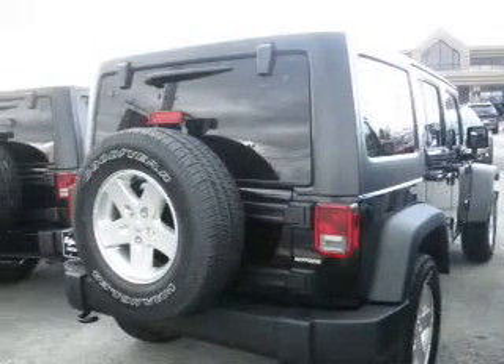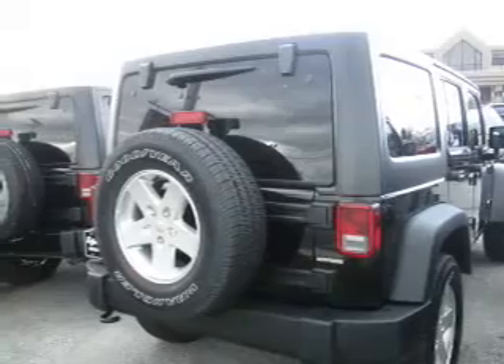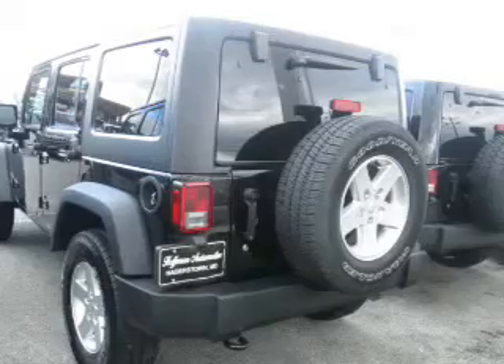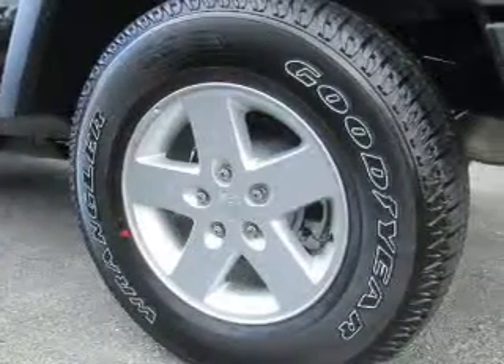The features include front and rear towing, brake assist, traction control, stability control, front ventilated disc brakes, anti-lock brakes, and hill start assist.